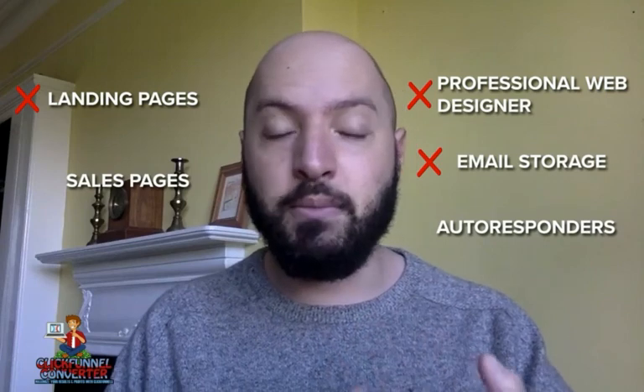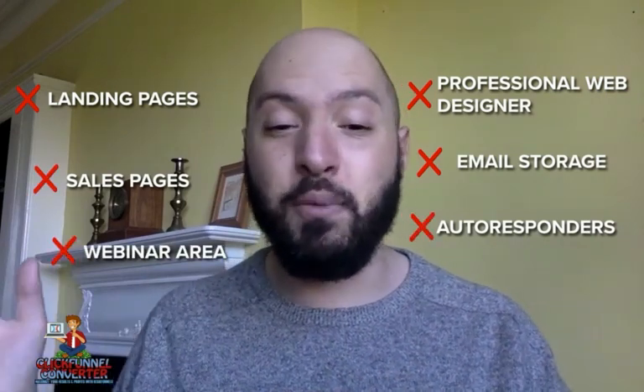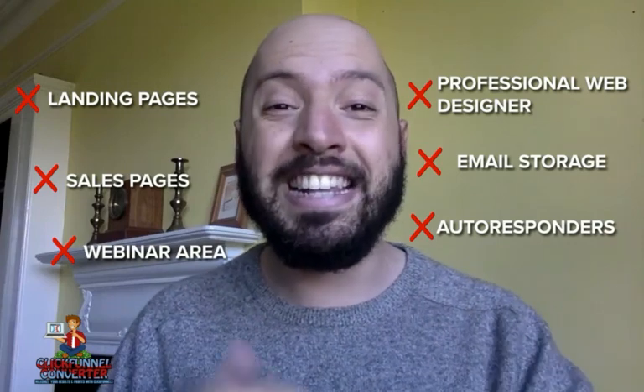Gone are the days of wasting your time using lots of different systems and tools to try and make money online. No longer do you have to worry about fiddling with landing pages, needing a professional web designer, setting up payment systems, webinar systems, sales pages, ecommerce portals, and autoresponders — the list goes on and on.